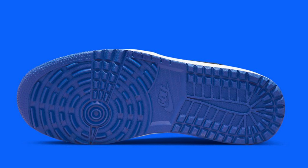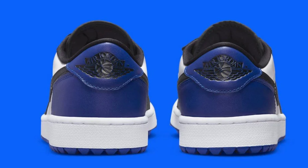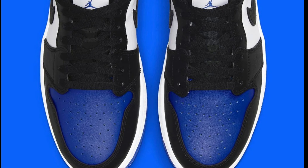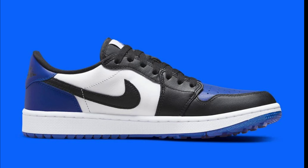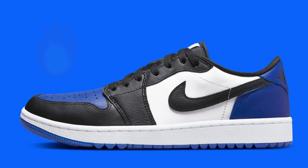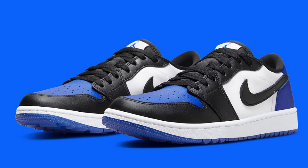Next we got something for hype beasts and golfers alike — the Air Jordan 1 Low Golf Royal Toe, retailing for $140, dropping within the next few weeks. White, game royal, and white is the color scheme. Super banger right here, and if you're on the course with these on, they're definitely turning heads. I love that golf is getting this type of love with different designs from Air Maxes to Jordans. Let me know your thoughts in the comment section below.